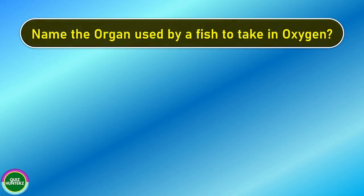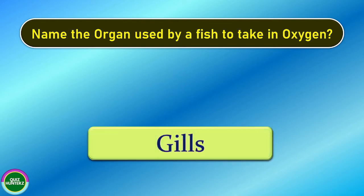Question number 1. Name the organ used by a fish to take oxygen. And the correct answer is gills.